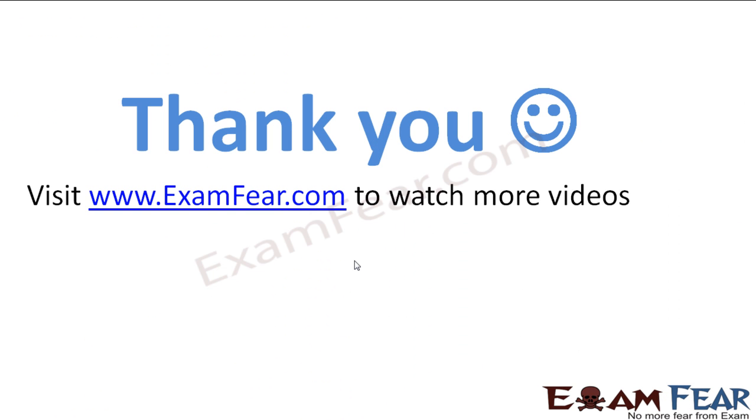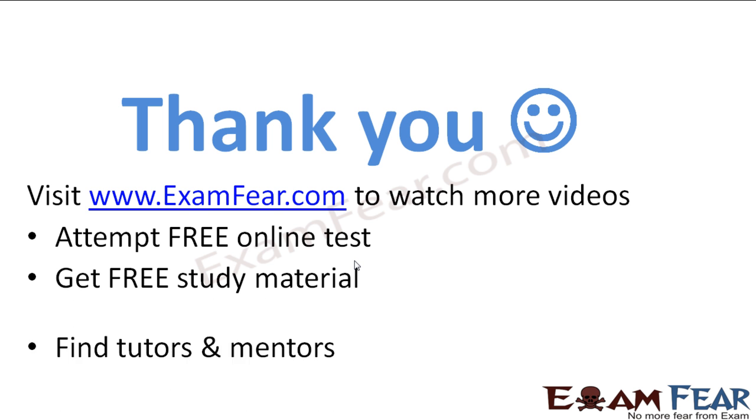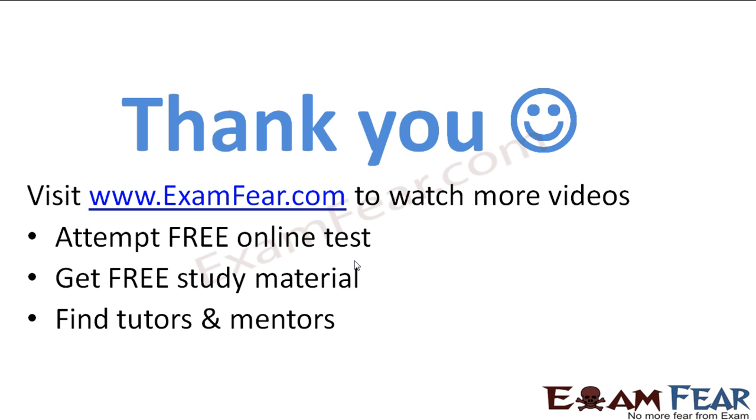Thank you. Please visit www.examfuel.com to watch more videos, attempt free online tests, get free study material, and find tutors and mentors. Thank you once again.